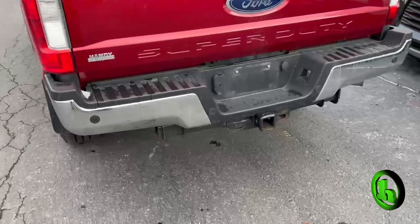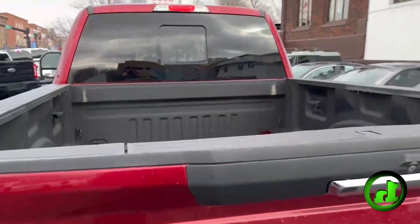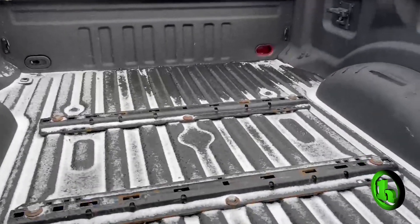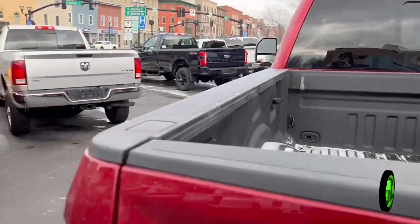Take a look on the back here — it is equipped with the tow package. You've got parking sonar in your rear bumper there. Take a look in the bed of the truck — it does have a nice spray-in bed liner. You've got the rails here for a fifth wheel hitch, if that's something you'd be interested in installing.